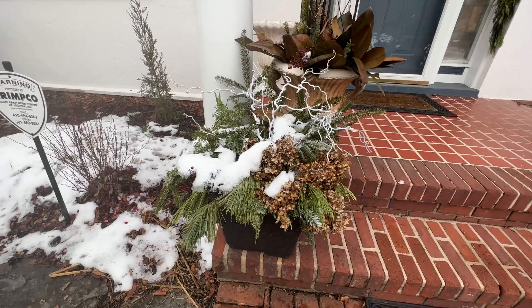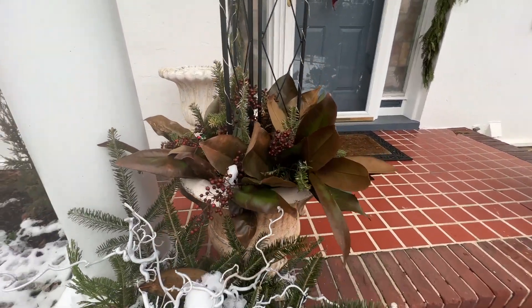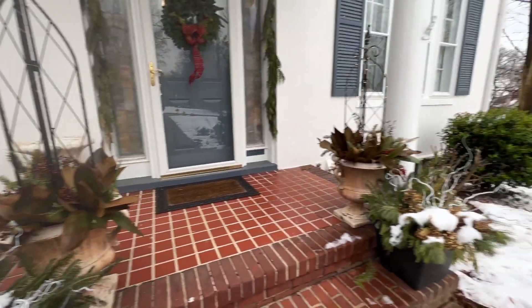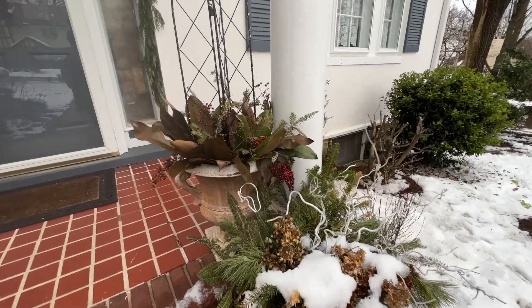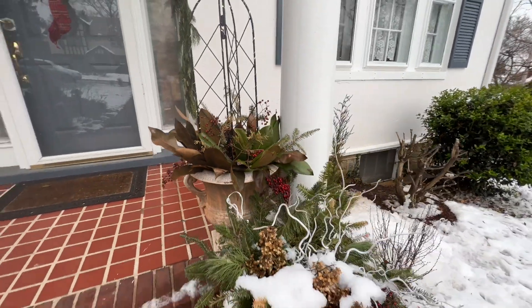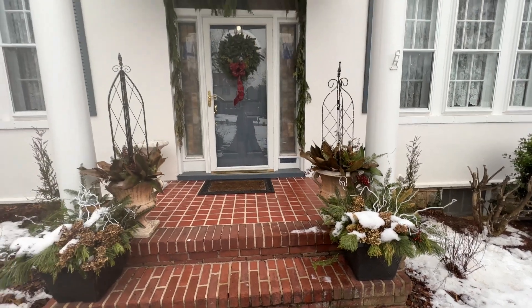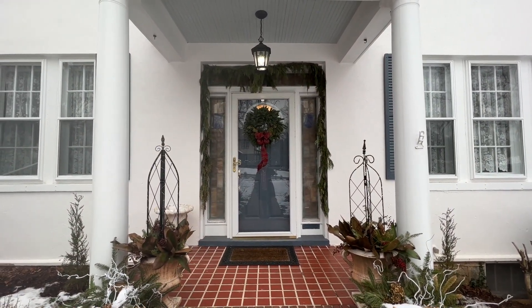The containers are looking wintry and snowy. The magnolia leaves are almost ready to be done but still hanging in there, and I don't mind the way they look in brown. The red berries are starting to turn — in fact many of them have turned — so I might take these containers apart soon. I'll just wait for the snow to melt and see what it looks like. The wreath and garlands on the door still look pretty fresh though — I'm happy with those.